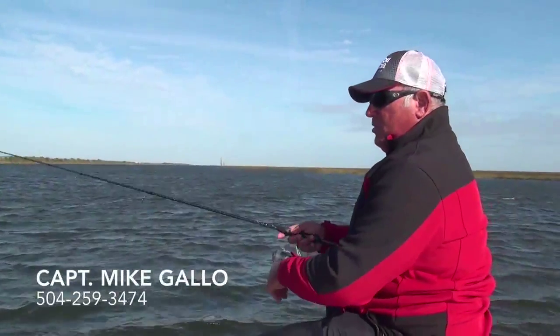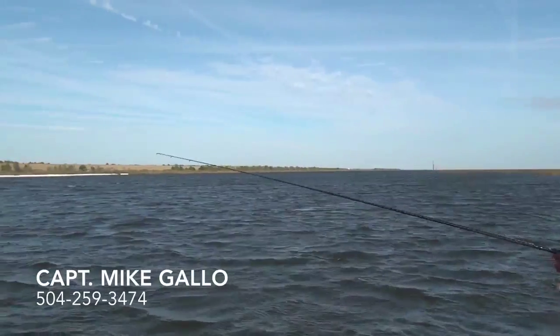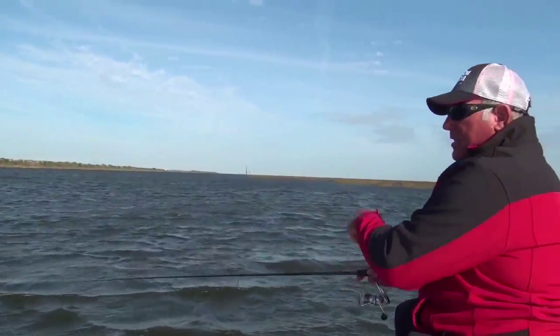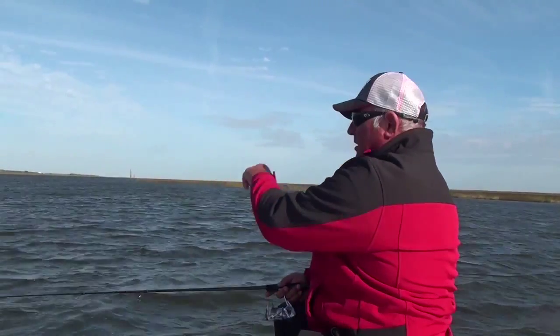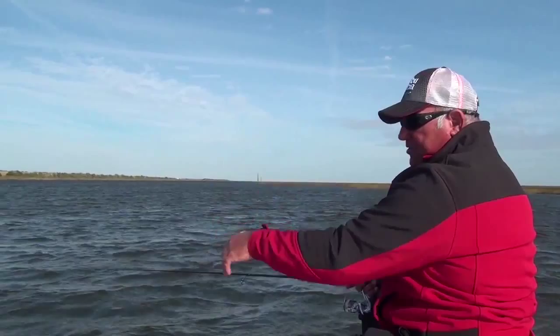In this particular situation we have right here, we have the man-made channel, the intercoastal waterway, and we actually have a man-made canal to our right, and the tide is coming through this canal and meeting up with the tide that's in the channel, and there's a ledge right here.